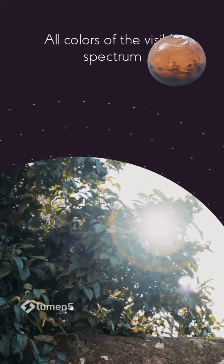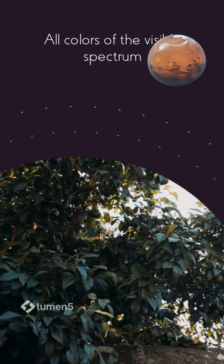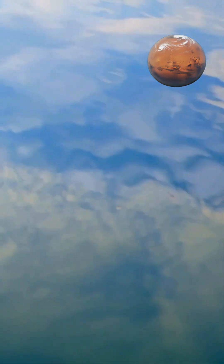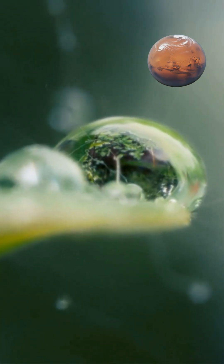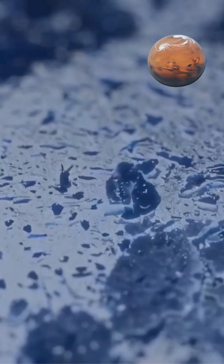Sunlight contains all colors of the visible spectrum, from red through orange, yellow, green, blue, and violet. When this white light enters Earth's atmosphere, it encounters nitrogen and oxygen molecules that make up about 99% of our air. These molecules are much smaller than the wavelengths of visible light, causing them to interact differently with various colors.